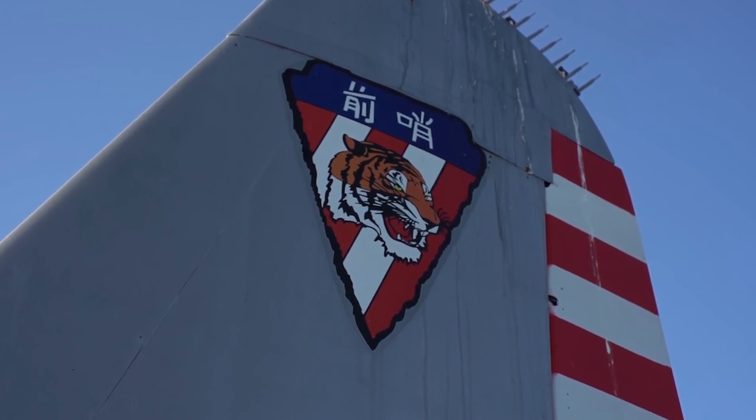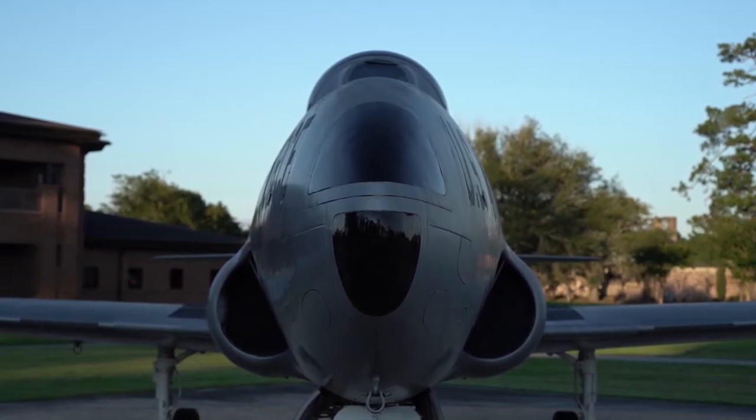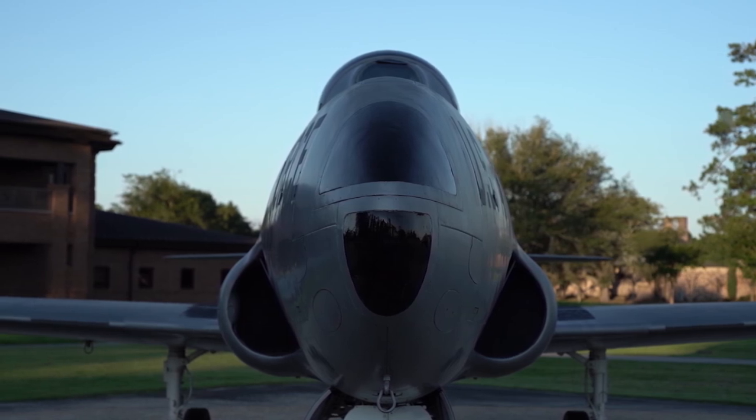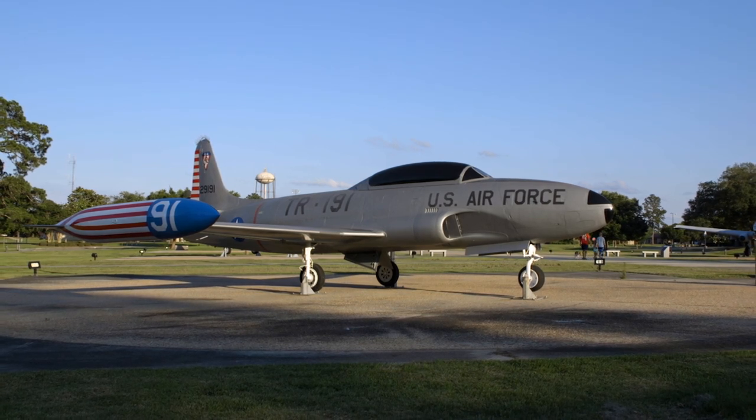In March of 1973 it was dropped from the inventory by transfer to the U.S. Navy. The first flight of the T-33 was March 22nd of 1948, and the aircraft was retired in March of 1988.